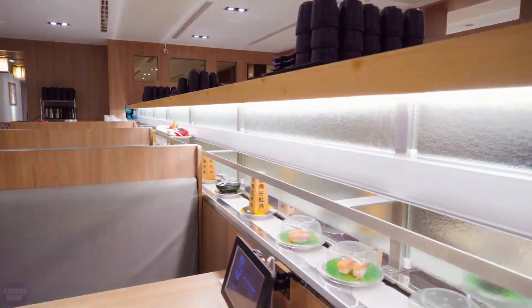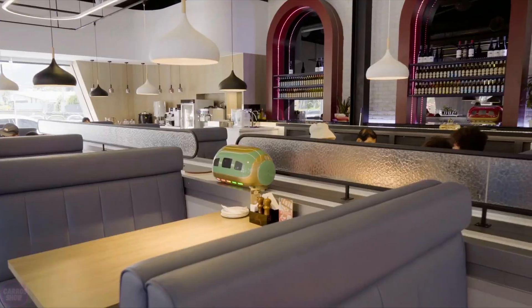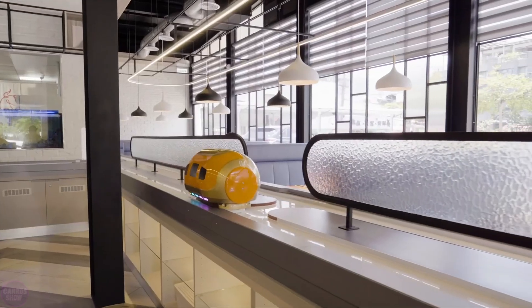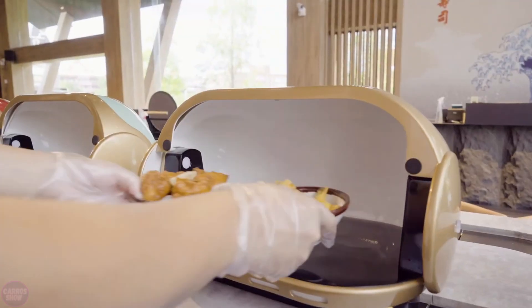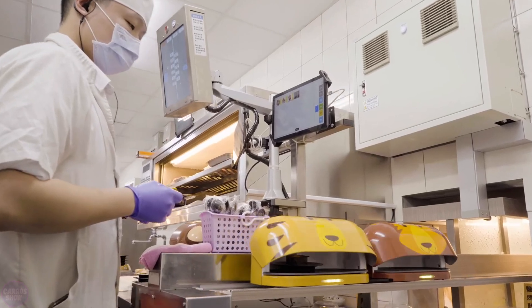An automated food delivery system, such as Bullet Train or Sushi Train, is an innovative solution used in restaurants, particularly popular in Japan. These systems are designed to efficiently and quickly deliver dishes directly to customers' tables, minimizing the need for waitstaff. The main element of such systems is a conveyor belt or rails, along which special trays or wagons move to deliver orders.